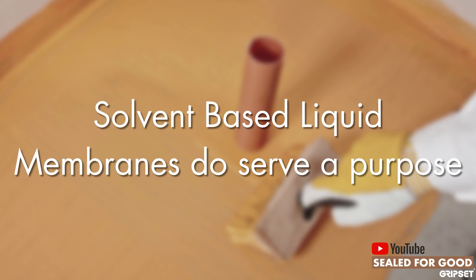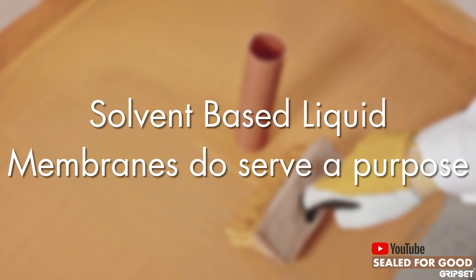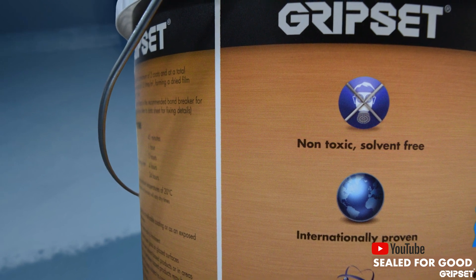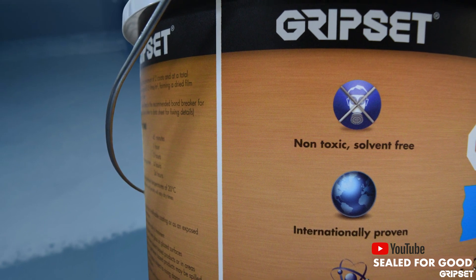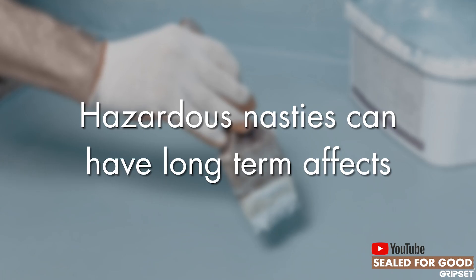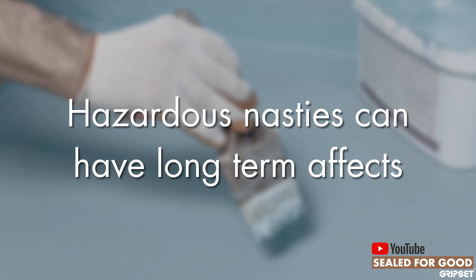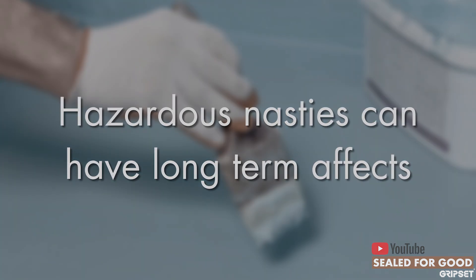Solvent-based membranes are useful particularly for areas with high chemical exposure or where you need a very durable membrane in an environment that involves more than just moisture. However, Gripset's position has always been about being environmentally safe and, more importantly, user-friendly and user-safe. We've always stayed away from hazardous solvent-based products — the toxins and hazardous nasties that can be inhaled or affect skin. We've seen various skin conditions in guys exposed to applying solvent-based liquid membranes.